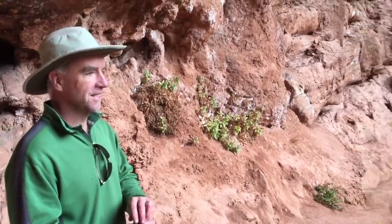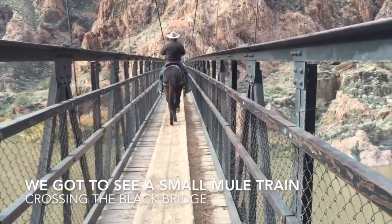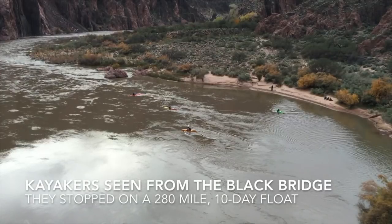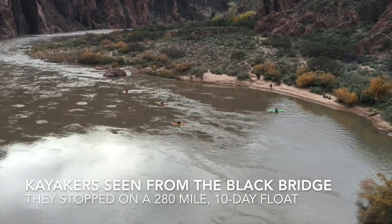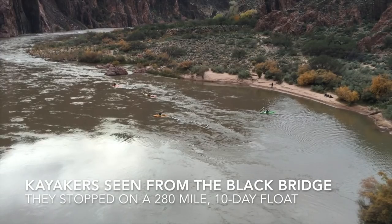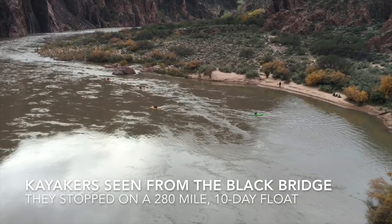We got to see a small mule train crossing the Black Bridge when we were hiking down near the Colorado River near Phantom Ranch. We also got to see some kayakers that stopped for a rest at Phantom Ranch — they were on a 10-day, 280-mile trip down the Colorado River. Quite an ambitious undertaking.